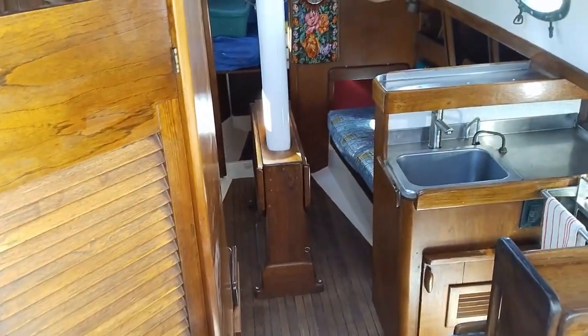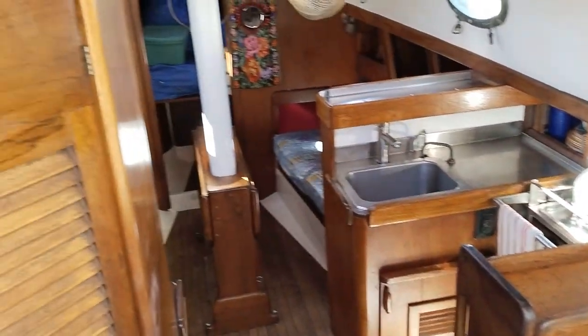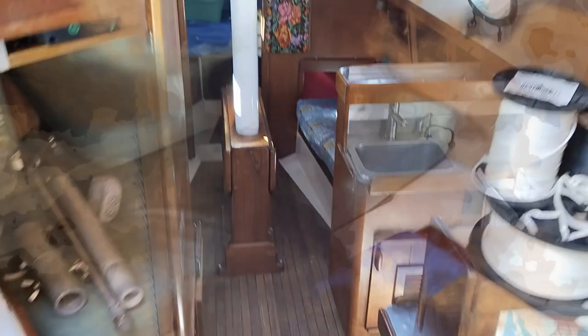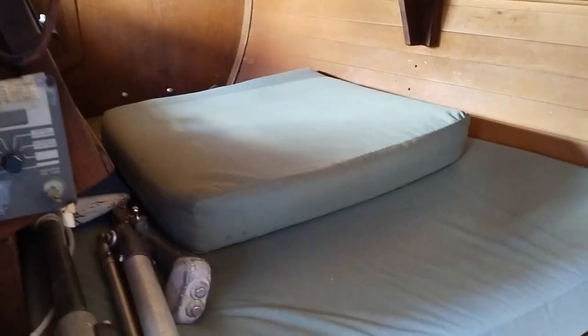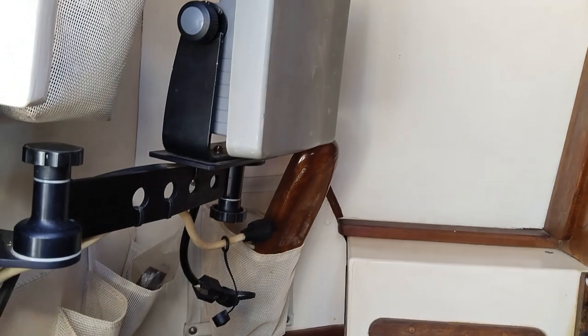Going below through the companionway. Galley is off to starboard, head is off to port. Off to port there's also a quarter berth and the head. There's a radar on the arm there.